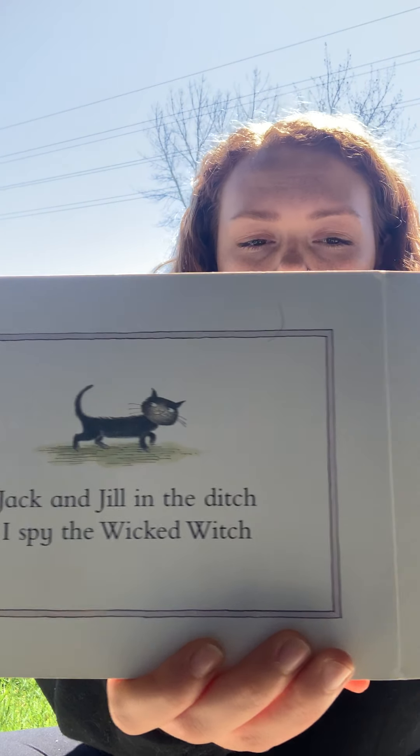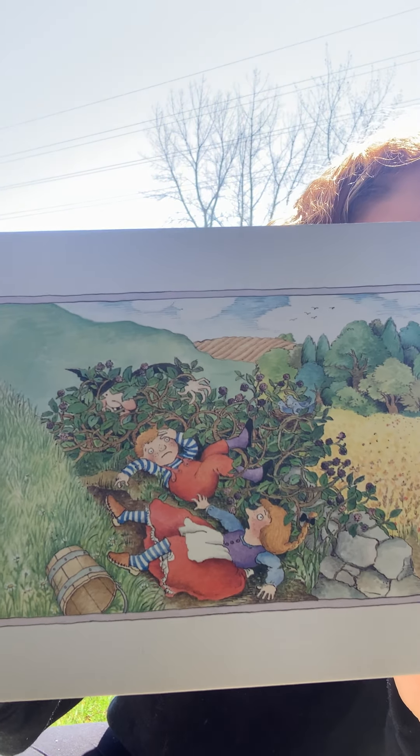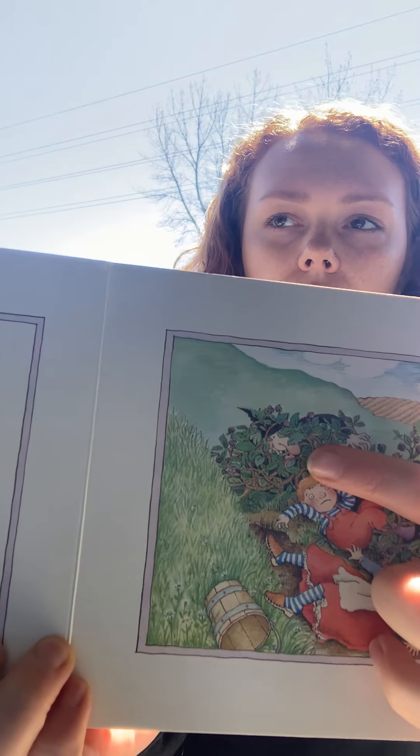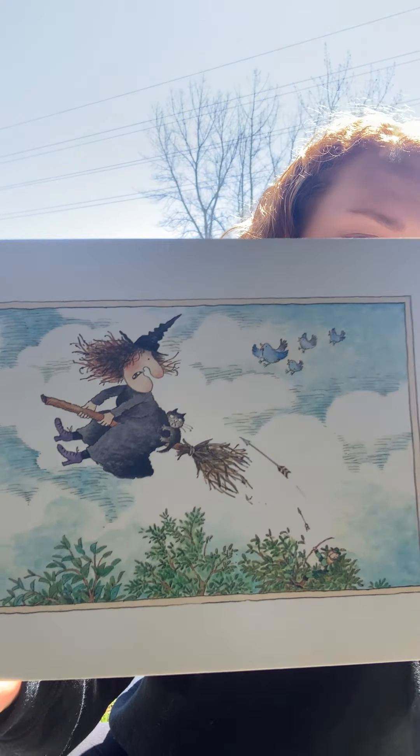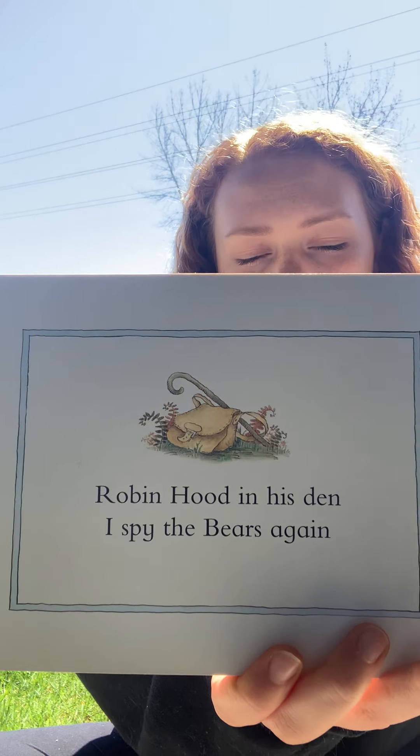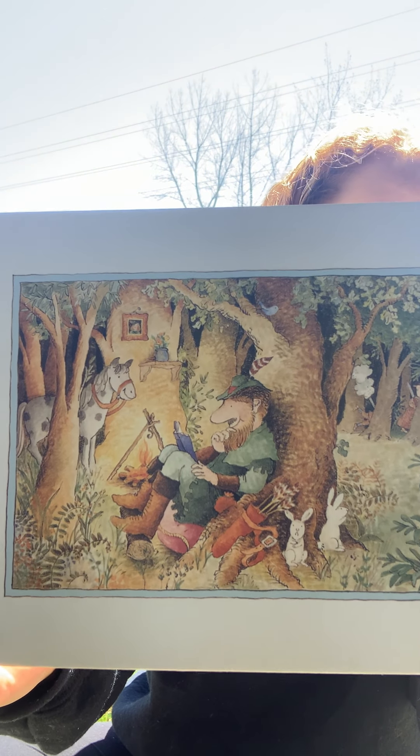Jack and Jill in a ditch — I spy the Wicked Witch. See if you can find her — she's in the bush. Wicked Witch over the wood — I spy Robin Hood. Robin Hood in his den — I spy the bears again. Three bears still hunting — they spy baby bunting.